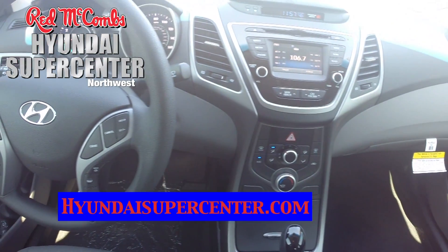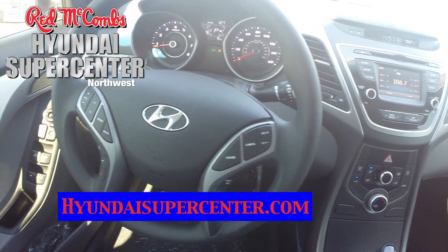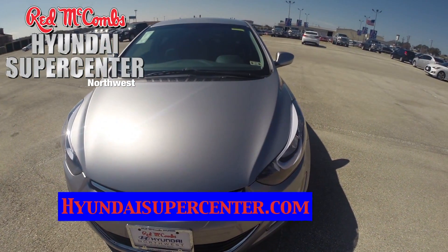To schedule a test drive for this vehicle, or to get information and see photos of other vehicles, you can visit HyundaiSuperCenter.com. Hope to see you soon.